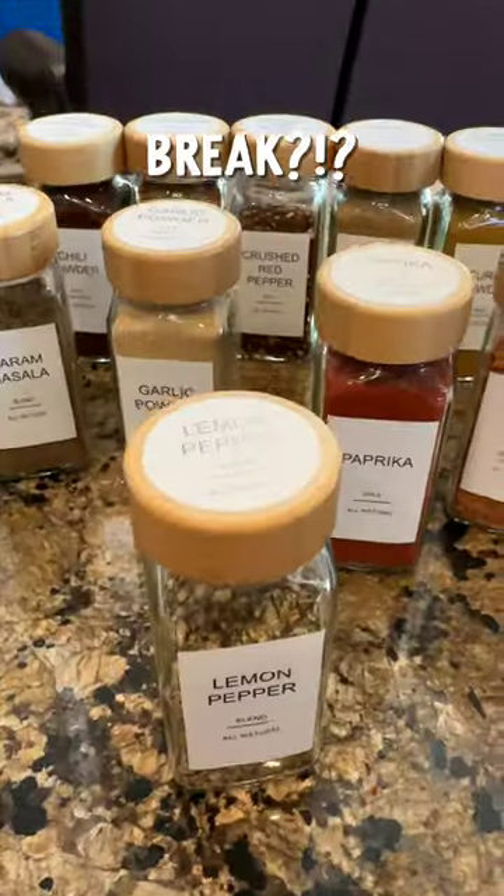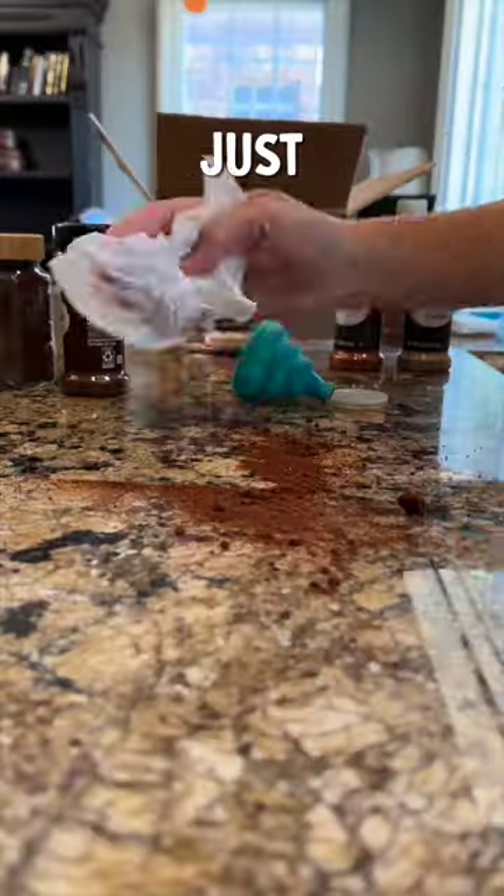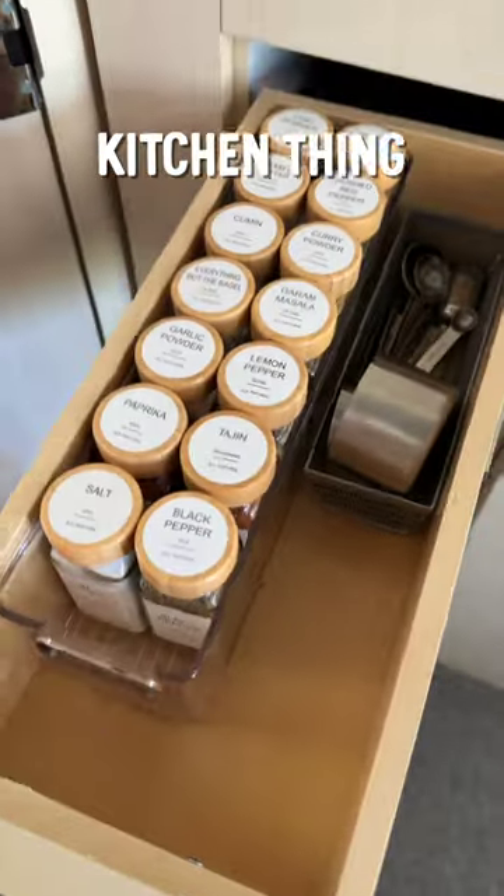Can we stop and take a little break and admire these babies? Just a quick little clean up. It was worth the mess! I'm so excited. My favorite organizing kitchen thing I've ever done!